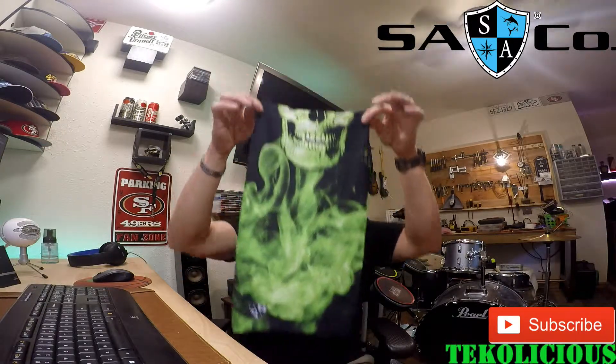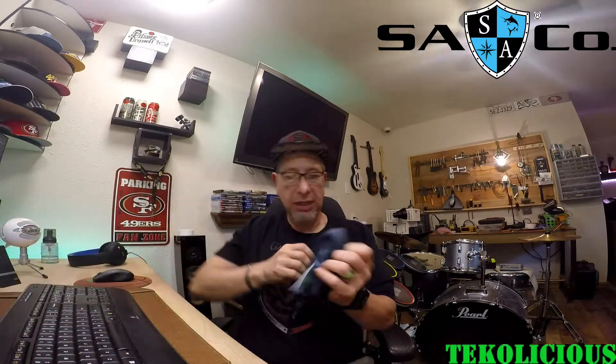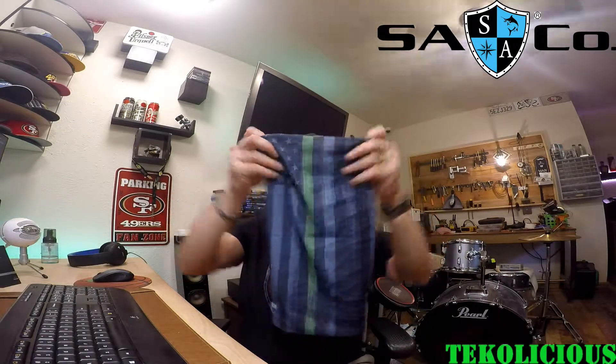So here's what it looks like — it comes in this packaging. It's the SA Company, and they're a hunting, fishing, backpacking, outdoors kind of group. After opening it up, it pretty much just looks like this long tube of fabric. This one is the green skull one. I like green, as you can see by my channel. I also got another one that looks like an American flag right here.